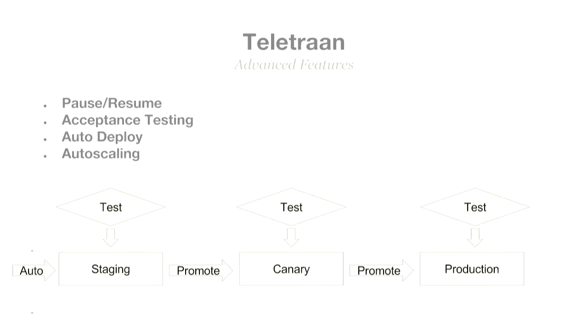This is a pretty standard deploy pipeline: you auto-deploy to staging every time there's a new commit, do acceptance testing there to make sure it works, promote it to canary when you're ready, wait to see how it goes in canary for an hour, then deploy to production. When deploying to production, you do a rolling deploy to make sure you don't take the whole system down, monitor the system while doing so, and roll back as needed.